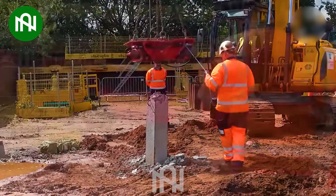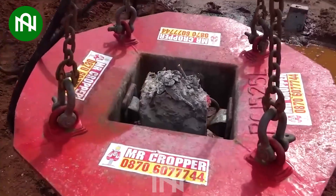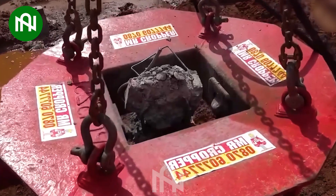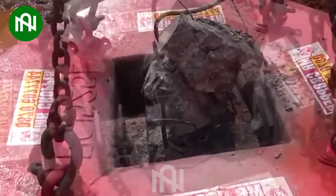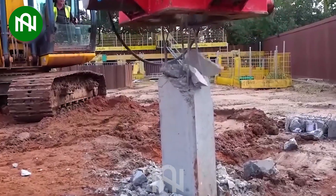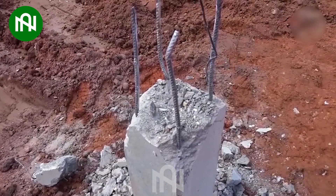A concrete cutting machine with a circular saw blade is an important tool in construction, aiding in precise and efficient cutting and processing of concrete surfaces. It's used to create grooves, surface layers, and cut through thick concrete to prepare surfaces for construction projects. This machine helps optimize productivity, ensure quality, and save time and materials in the construction process.